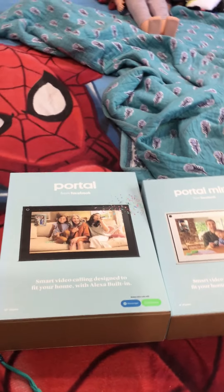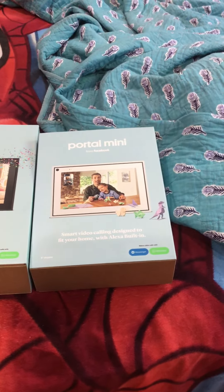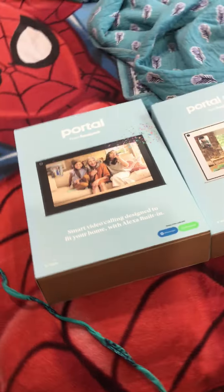Hey guys, today I'll be showing you these two portals. This video will be sent to YouTube and people will see this on YouTube, like my sister.